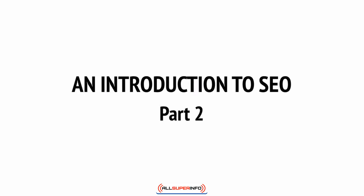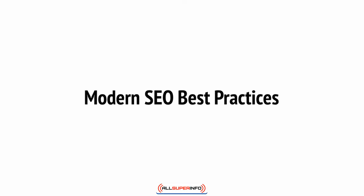With what we covered in the last video, you may be wondering whether it really is possible to get your site ranked now. How do you go about carrying out SEO for your site in this day and age? Well, let's take a look at some modern SEO practices.